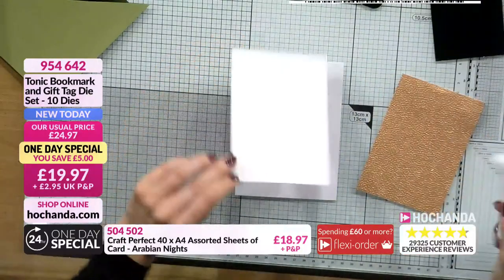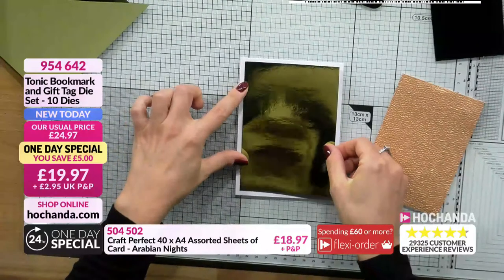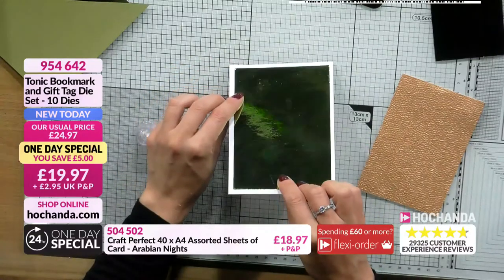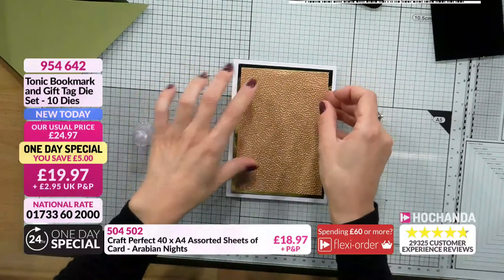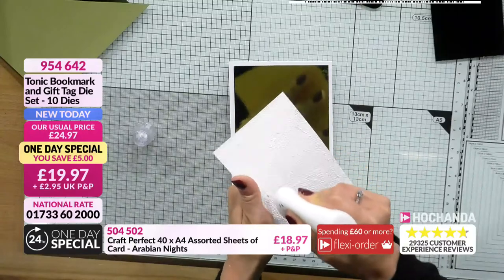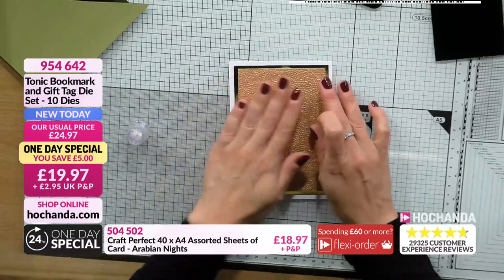Now I'm going to put the glue. Sometimes with mirror cards, if you use glue it can show slightly on the front as certain glues have a little thickness. That's why I put the glue in the center. I'm going to take my tag and die cut it out of the gorgeous Miracard - so shimmery and shining. It's that beautiful warm green.